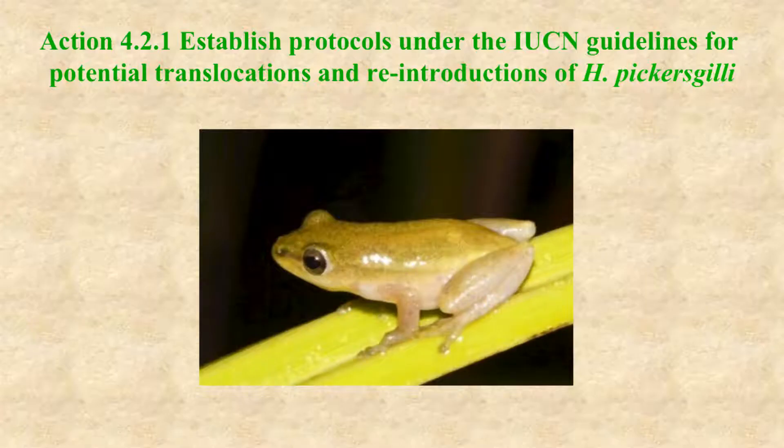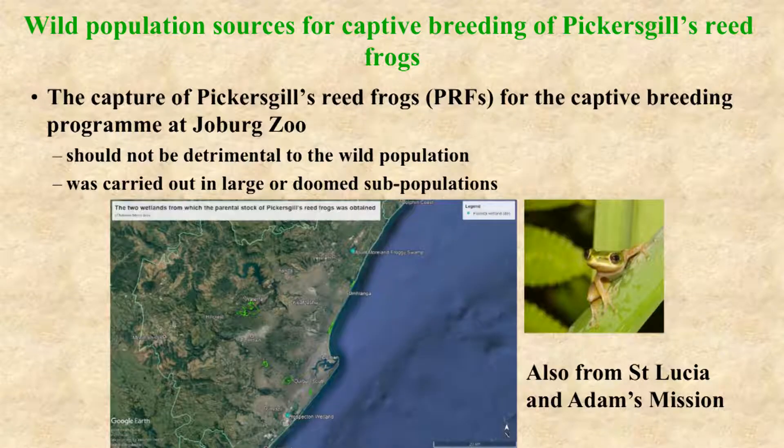Action 4.2.1 is to establish protocols under the IUCN guidelines for potential translocations and reintroductions of Hyperolius pickersgilli. The capture of Pickersgill's Reed Frogs was done at either large populations or at a doomed population in order to minimize impact on the wild population. Initially we captured frogs at Mount Morland, which is a large population, and we also captured breeding stock at Prospectin, which is a doomed population because the area is going to be part of the dug-out port of Durban. Later we also captured adults for the breeding program at St. Lucia and at Adams Mission, both of which are large populations.